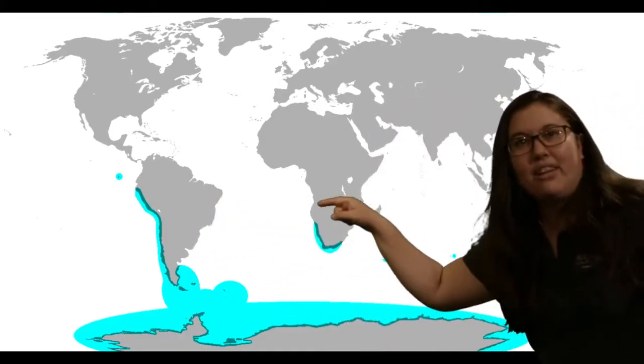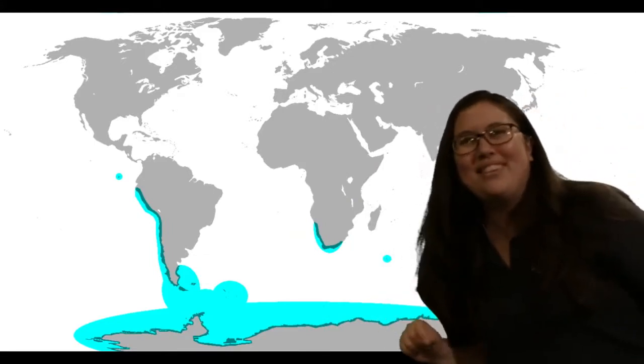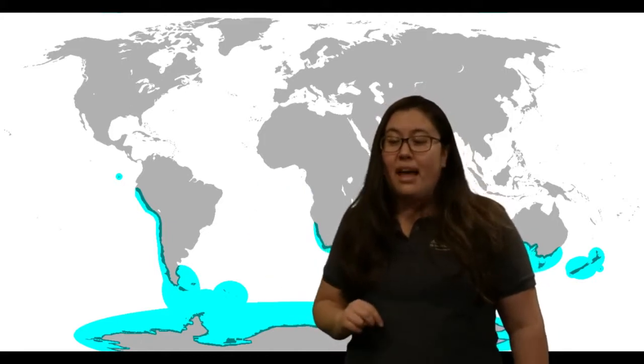Most penguins actually don't live on ice for their entire lifetime. Everywhere you see blue highlighted on our map is where penguins live. Most of these places do not have ice — Galapagos Islands, Chile, all of South America, Africa, Australia, New Zealand — no ice. There's Antarctica down here. And believe it or not, there are 17 different types of penguins, but only about two live in ice full time all year round. Some of them come and visit the ice, but not even all of them do that.